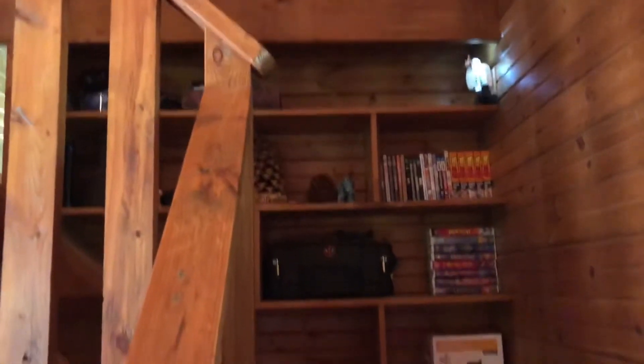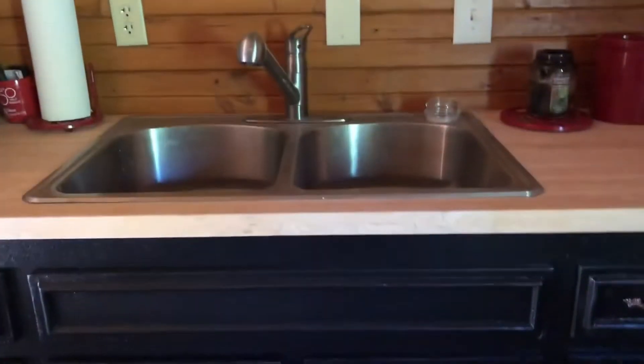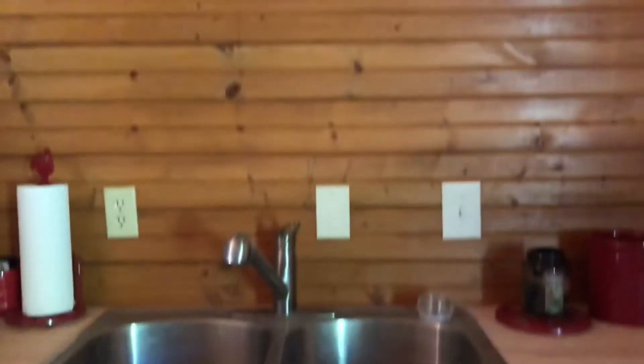It has built-in shelves. When we had the electrician here the other day, we had them put a plug right there so that he could plug in his lamp without running an extension cord.